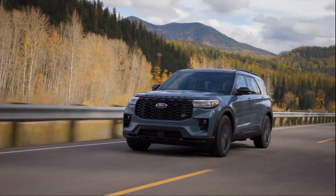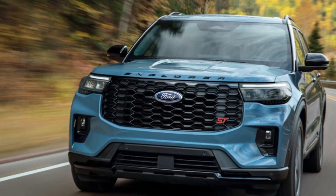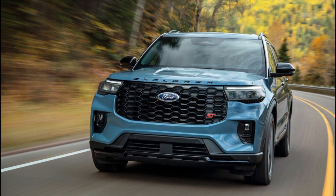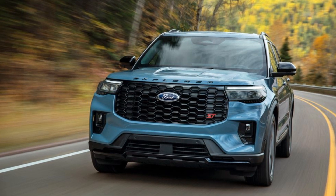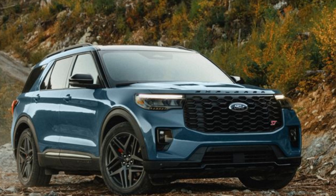Hi everyone, welcome to my channel where I review the latest and greatest cars on the market. Today, I'm going to take a look at the 2025 Ford Explorer, the popular mid-size SUV that has been redesigned for the new model year. Let's see what's new and exciting about this vehicle.